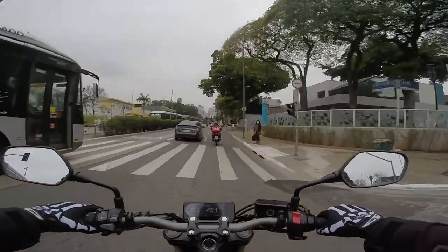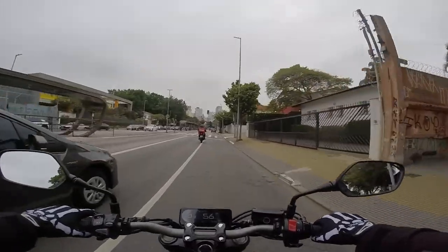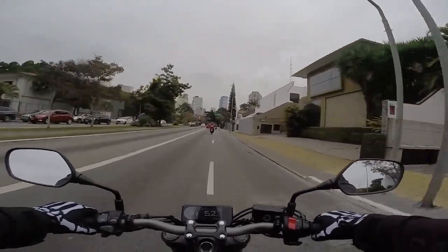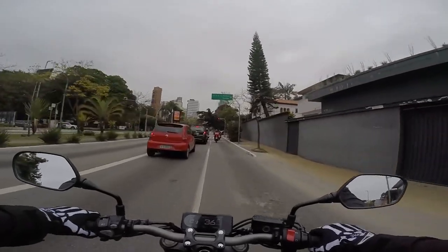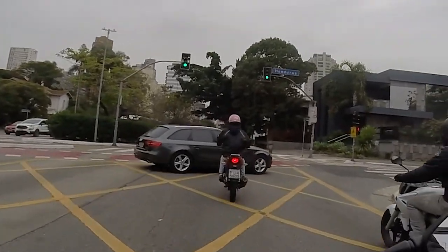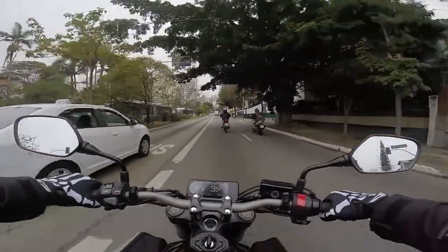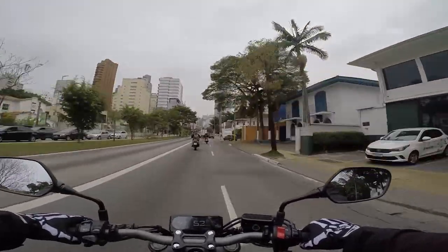Outra coisa legal é que a CB650R fala um pouquinho mais do que a 650F. Então ela tem um pouco mais de potência — aqui a gente tem 88 cavalos, ela deu uma subidinha de potência com a nova caixa de ar. O freio dela funciona bem também, e temos um pouco mais de torque em baixa e em médios giros.